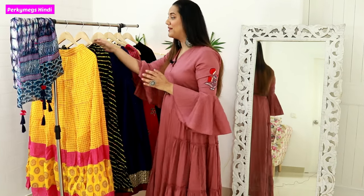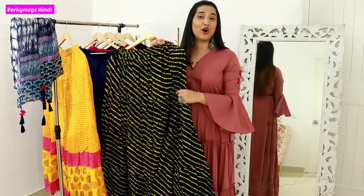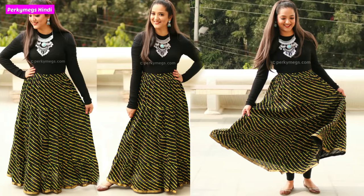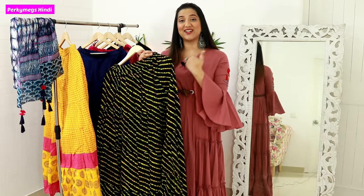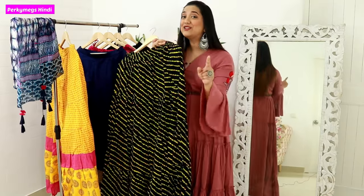Next, the casual skirt I have is this black lehenga-style skirt which I bought from Jaipur. This is also very versatile. You can wear such skirts with plain sweaters in the winter, or if it is summer then with a sleeveless plain black top and a nice necklace. I will put a picture reference.